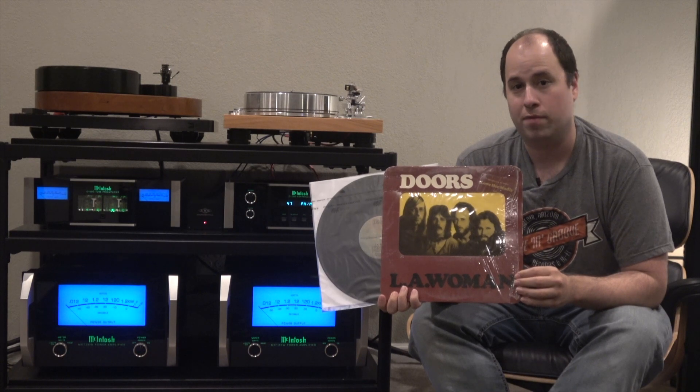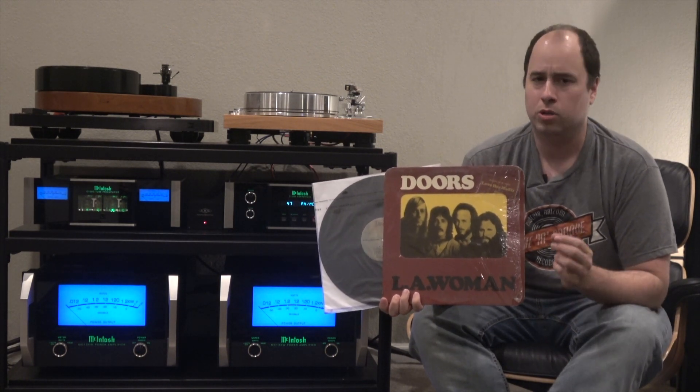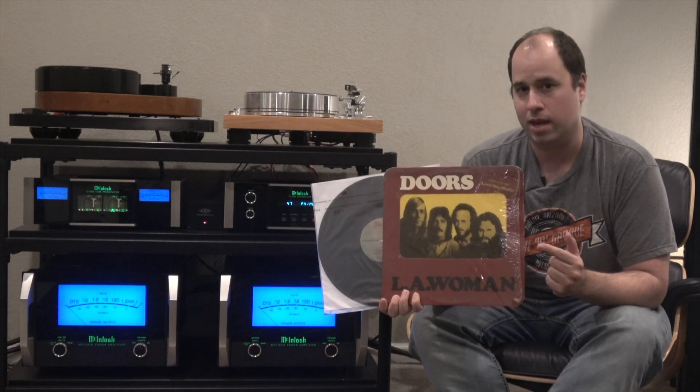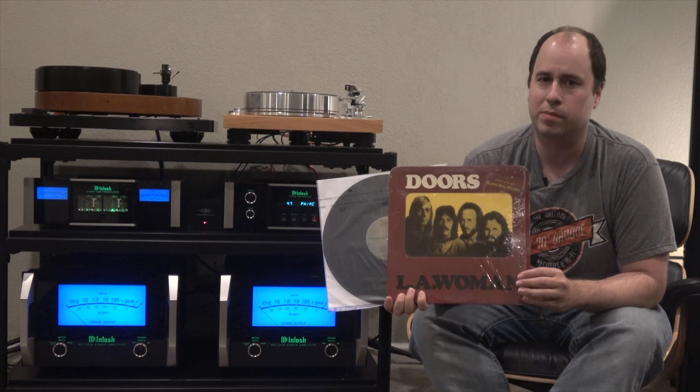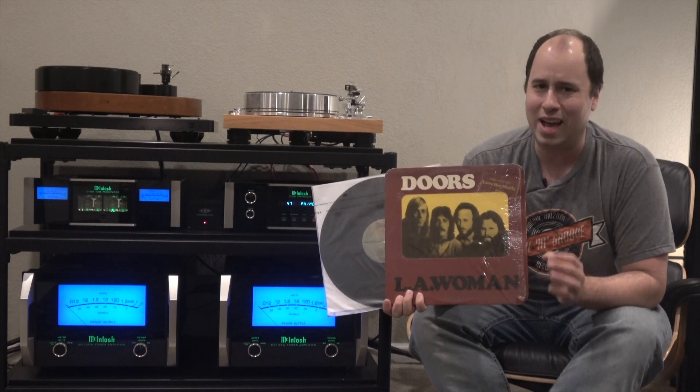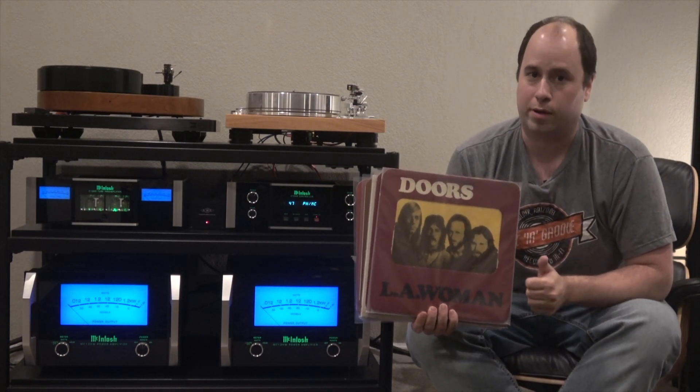This is the 1971 first pressing, pressed at the Terre Haute, Indiana plant. You can tell it's pressed in Indiana because there's a CP in the dead wax. This record sounds very similar to the Pittman pressing, but the high end is dialed back a little bit. There are various pressings and repressings throughout the 70s, 80s, and 90s — I would avoid all of them. None of them are that great.